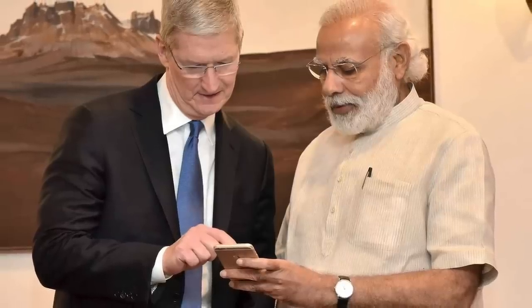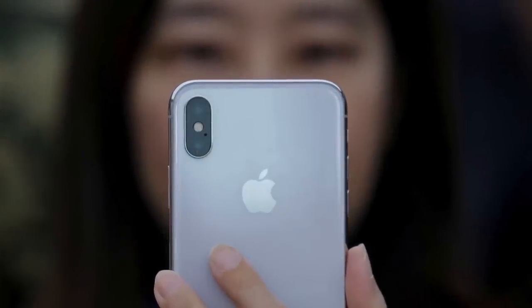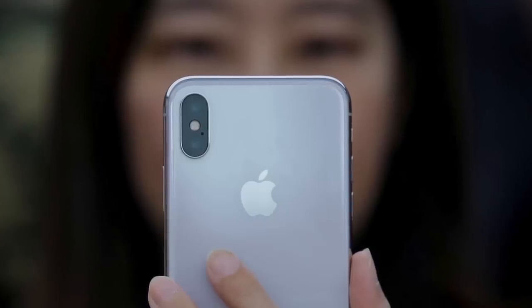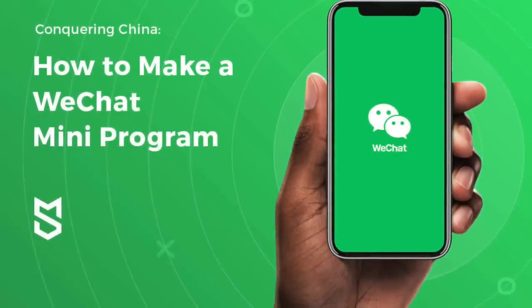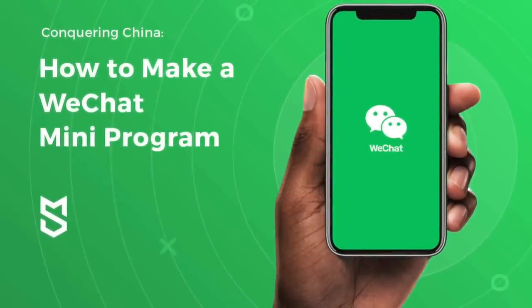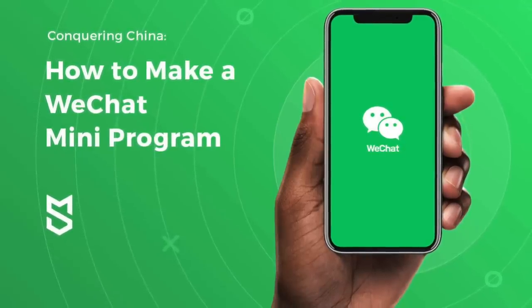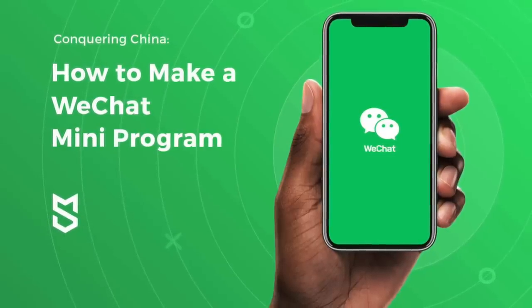A similar situation played out in China. Although iPhones were viewed as a desirable, luxury device, most Chinese customers considered it an unnecessary expense. Mainly because the app called WeChat, which everyone in China uses to do almost everything, is available on iOS and Android. So there isn't much of a reason for users in China to spend hundreds more on an iPhone rather than a more affordable Huawei phone.